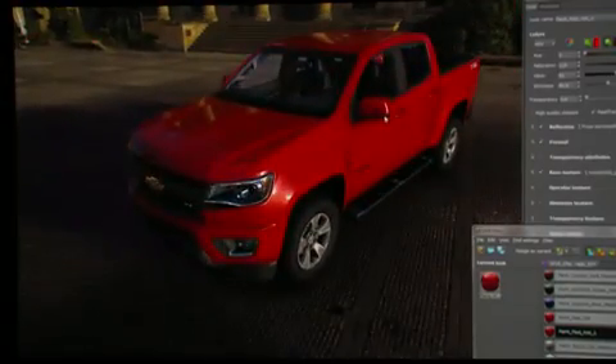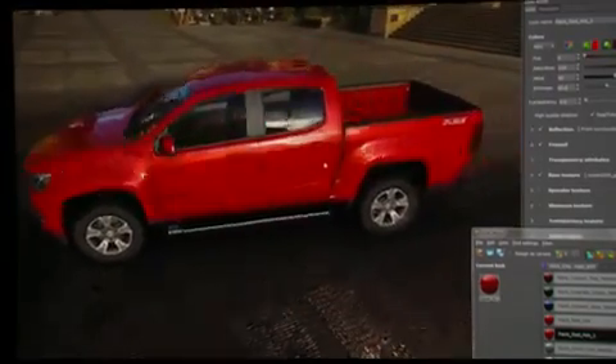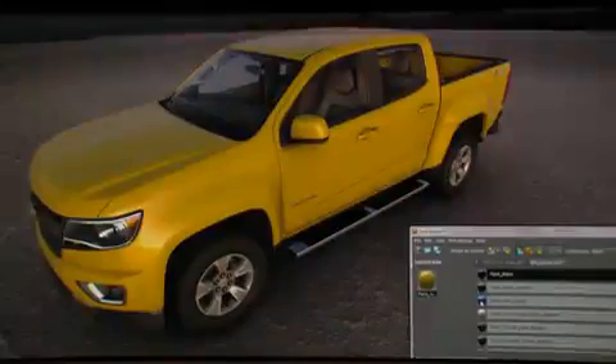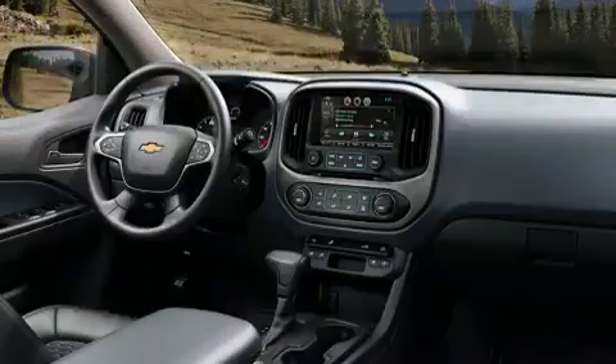Right now, we have an image pulled up in Deltagen, which is our real-time rendering engine. This is not static — we can actually move it around and view it in 3D from every angle we'd like. We can change the color, change accessories, and of course, we can change the interior trim.